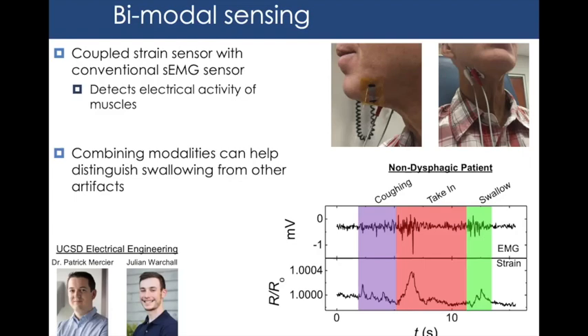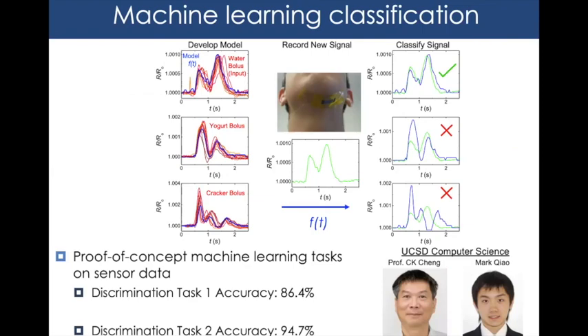We also collaborated with the computer science department to perform two machine learning classification tasks for more robust data analysis. The first task was classifying signals by food type — training on multiple swallows of water, yogurt, and cracker to determine the average signal shape, then testing new signals. This achieved 86.4% accuracy, which matters because MBS tests use different food consistencies that are visually obvious in video but not in strain data alone.